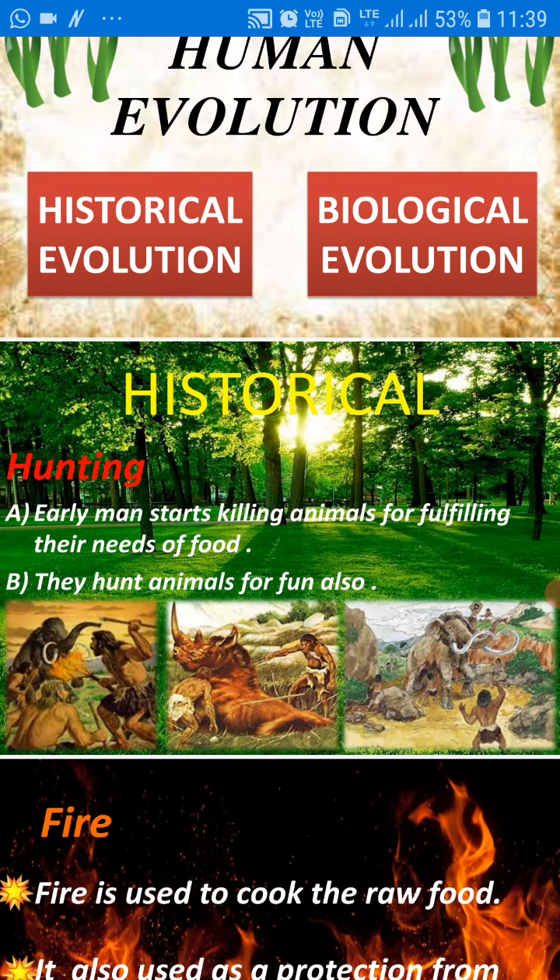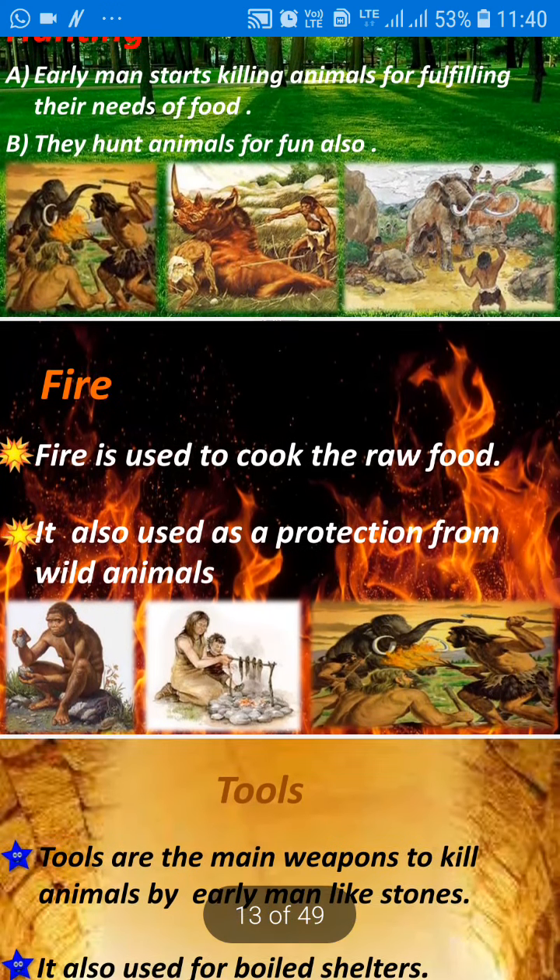So historically, how did they grow up? First, they were hunting. Their way of obtaining food was hunting and gathering. How they used hunting and how they grew up: early man started killing animals for fulfilling their basic needs, especially food. They also hunted animals for fun.